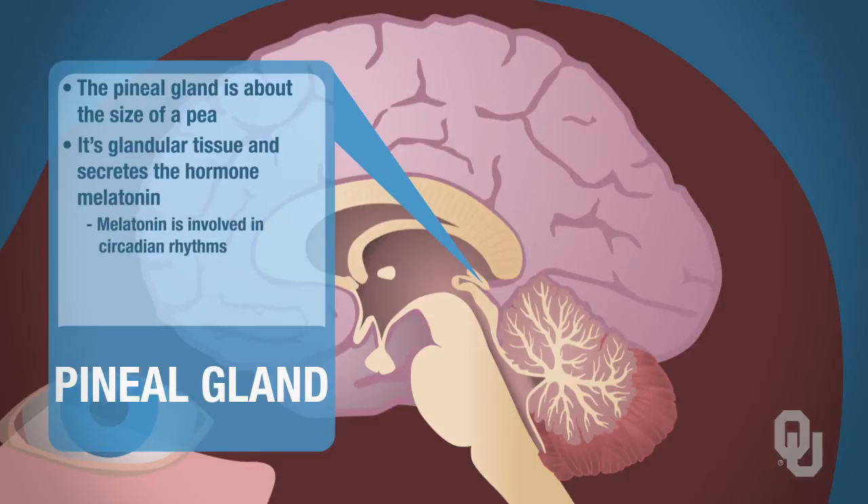Melatonin is involved in circadian rhythms. A high level of melatonin allows you to sleep, and a low level of melatonin keeps you awake. And hence, you can go to pretty much any store these days and buy synthetic melatonin, which is used as a sleep aid.